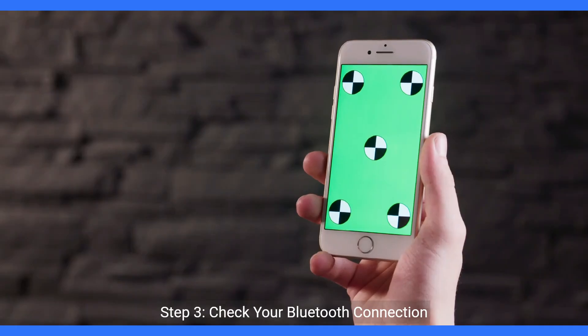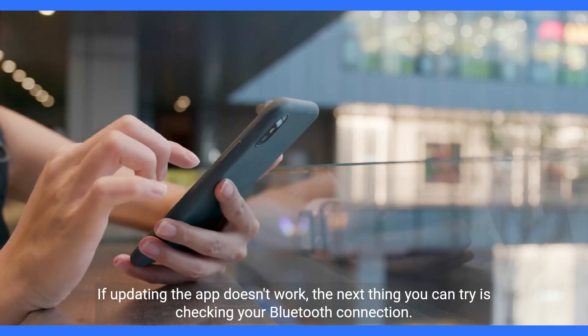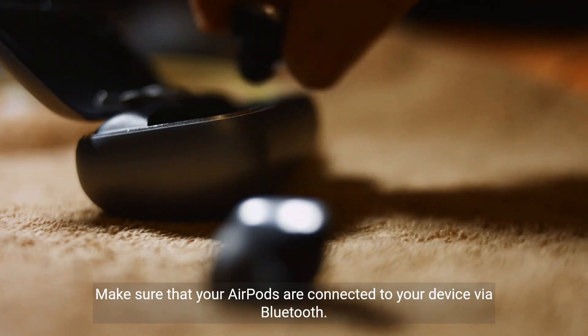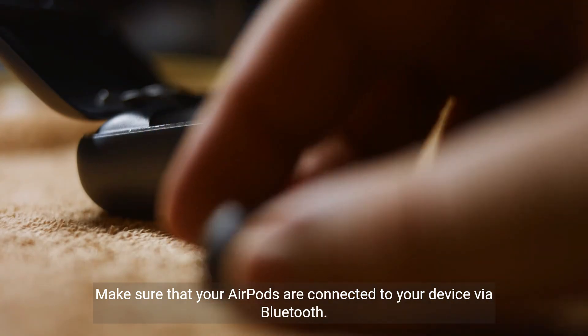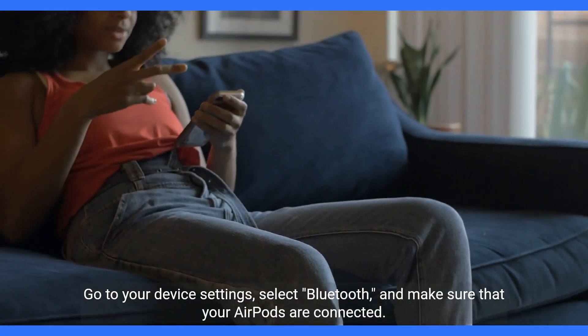Step 3: Check your Bluetooth connection. If updating the app doesn't work, the next thing you can try is checking your Bluetooth connection. Make sure that your AirPods are connected to your device via Bluetooth. Go to your device settings, select Bluetooth, and make sure that your AirPods are connected.